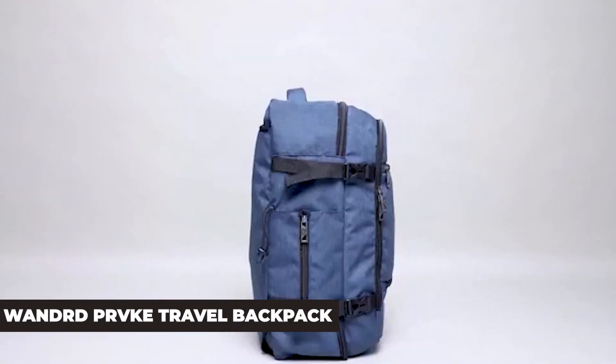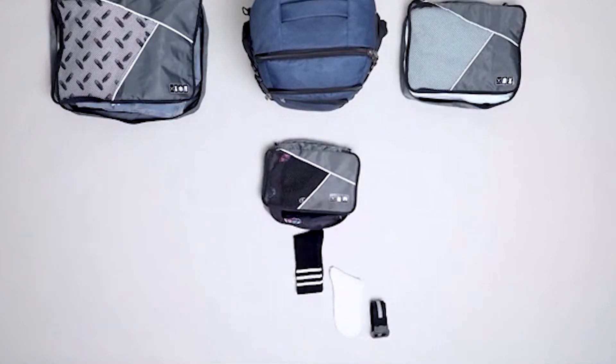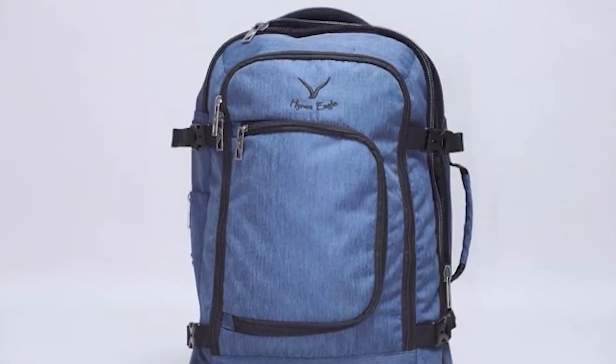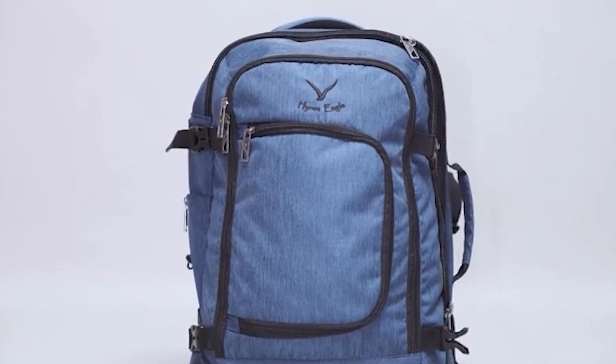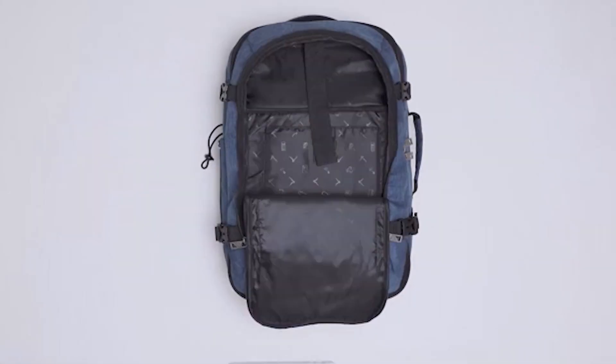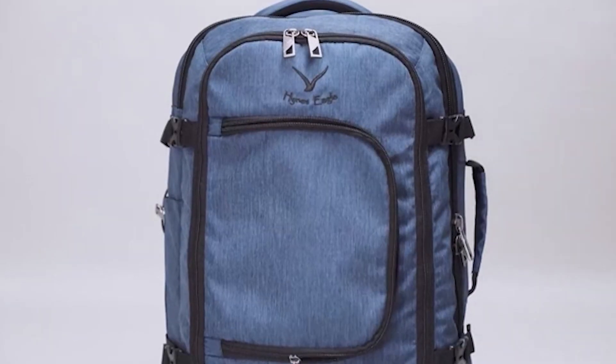HINZ EAGLE 40L Travel Backpack. If you're on a tight budget, a HINZ EAGLE travel backpack with 40L capacity should be right up your alley. Disregard the picture you see — in reality, the backpack is much bigger and more spacious than you would think. Short business trips and weekend getaways are ideal scenarios for using it, although longer trips with minimum clothes are possible too.